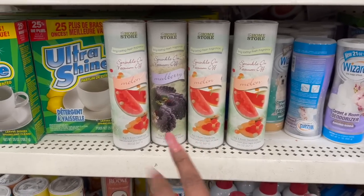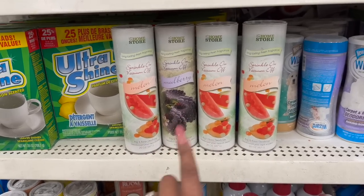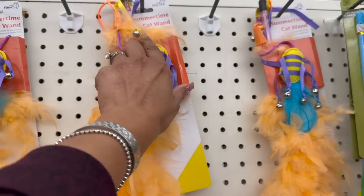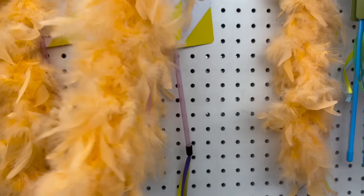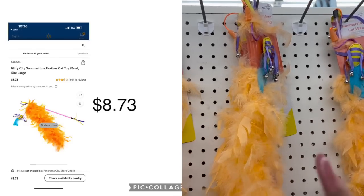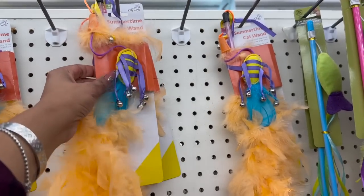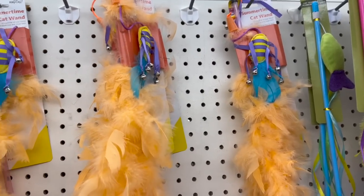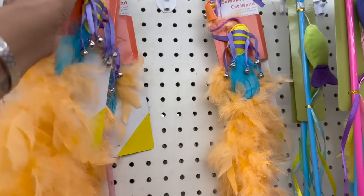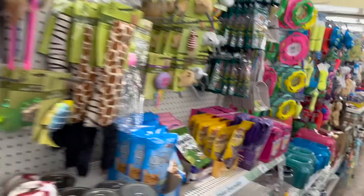Another name brand find — the Home Store Long Lasting Fresh Fragrance Rug and Room Deodorizing in Melon and Mulberry scents. For the Kitty City Summertime Cat Wand, I'm going to grab two — one for my niece and one for my sister-in-law. These are sold at Walmart for $8.73. We are hitting the jackpot on name brand finds that are sold at retail stores and you're only paying a fraction of the cost at $1.25.